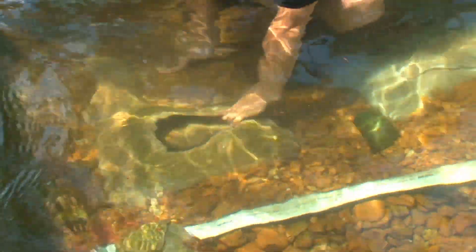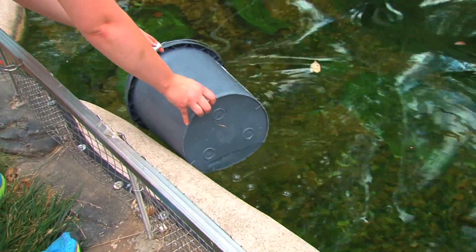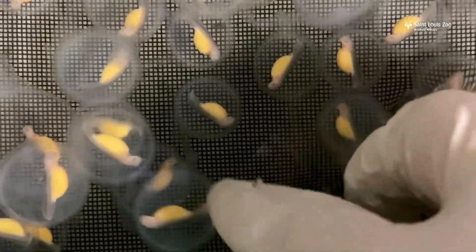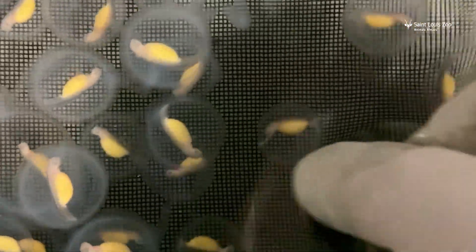It took some tweaking of the water, but they finally got it right. And in 2011, fertilized eggs were found in the nests and brought indoors. They hatched. They survived. It was the first time anywhere that hellbenders had successfully been bred in captivity.